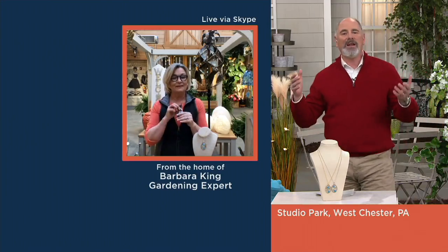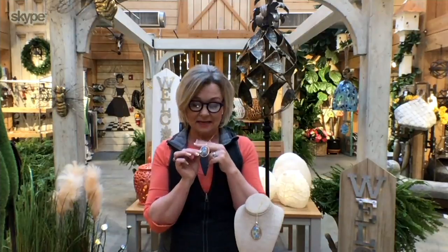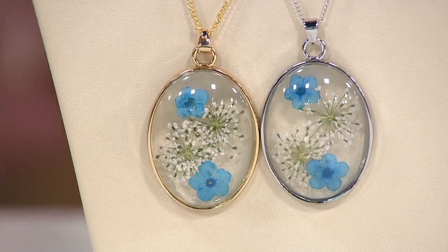The forget-me-not is a classic way of remembering somebody special. I know that these have strong sentimental attachments for you as well, don't they, Barbara? They sure do. This is a forget-me-not from a farm that we have worked with in Mexico, and they added the Queen Anne's lace to this, sealed it in acrylic, and this is one of my most favorite pieces I've ever brought to QVC.